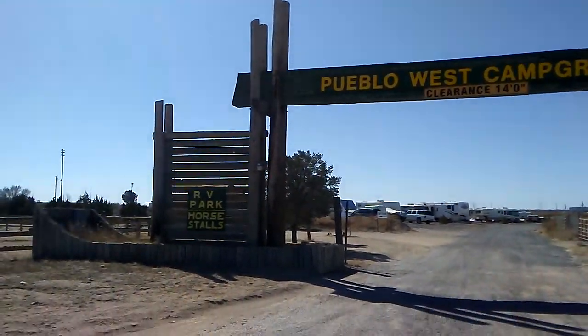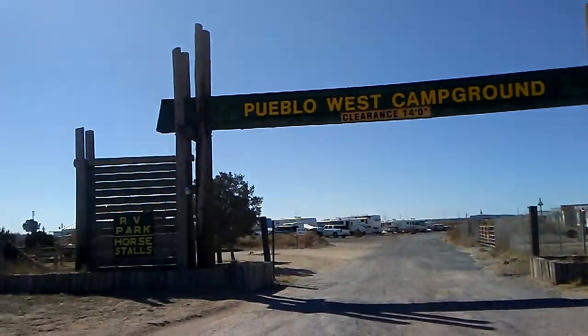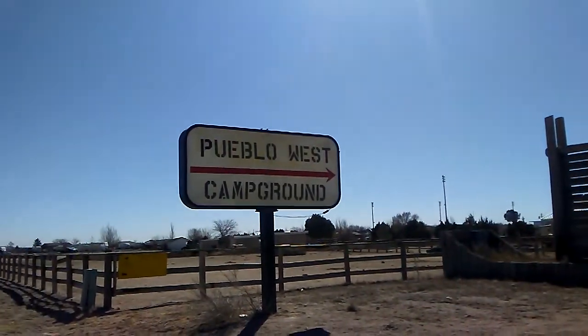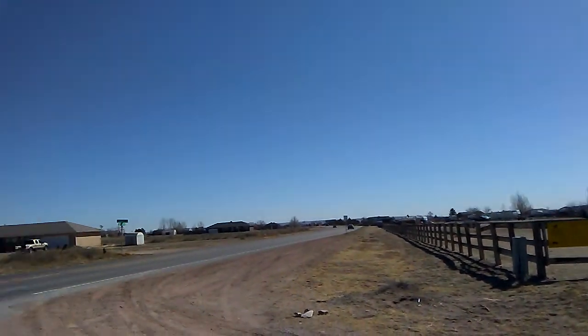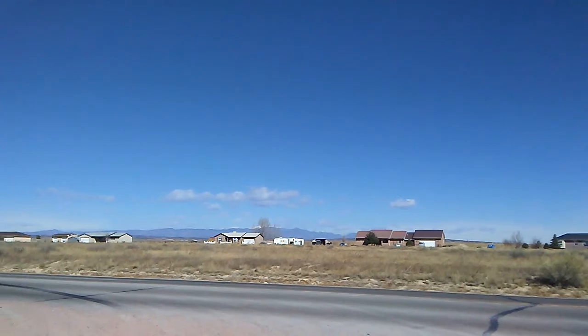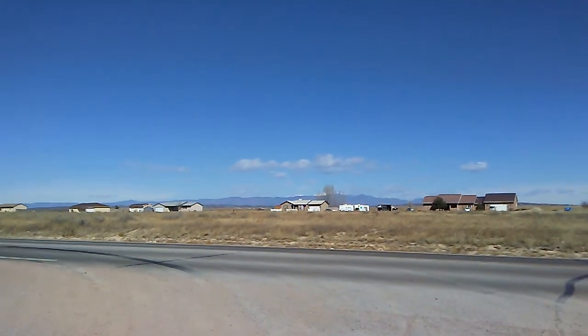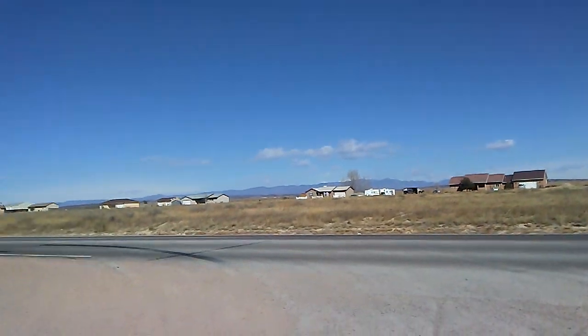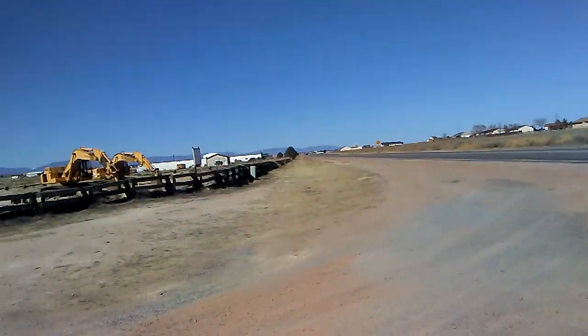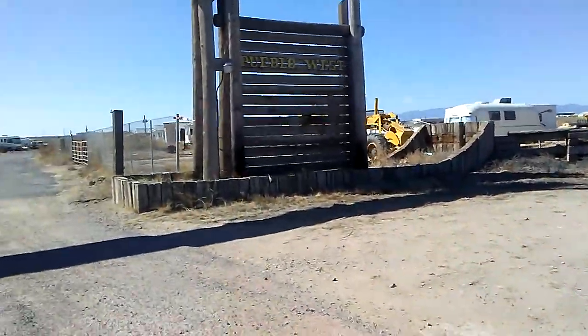This is the entrance here — Pueblo West Campground and Arena. They have horses here all over the place. View of the mountains, beautiful homes, very nice and quiet. Everything's very spread apart here in Pueblo West.